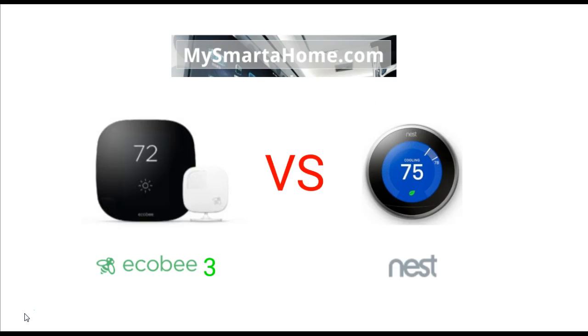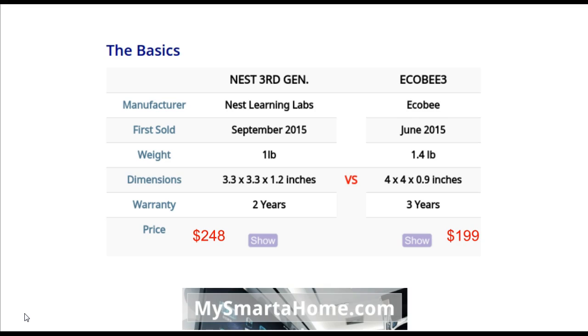Here we have a photo of the Ecobee 3 and the Nest 3rd generation smart thermostats. I don't want to tell you which one I like the look of more, because I think the look of a product is completely down to personal taste. What my videos tend to focus on instead is the cold hard facts of different specifications. So let's go into round one.